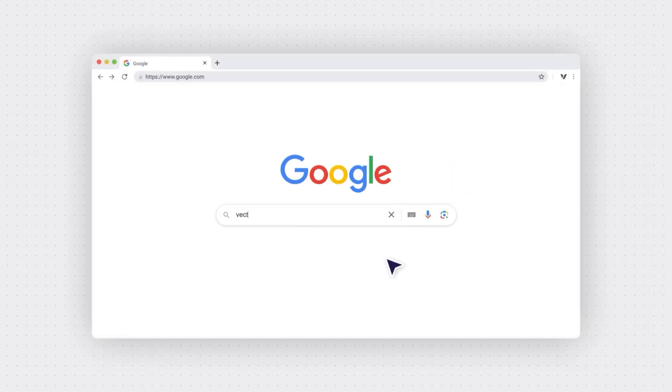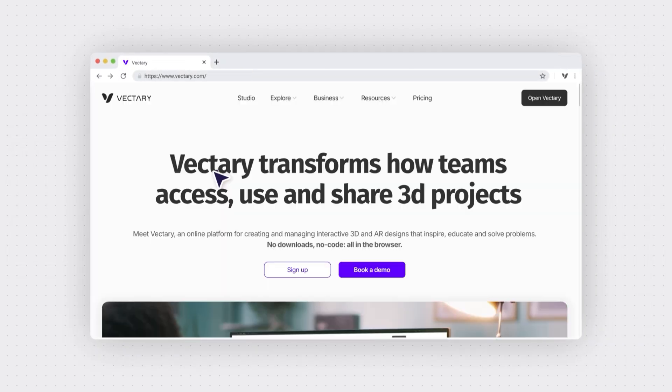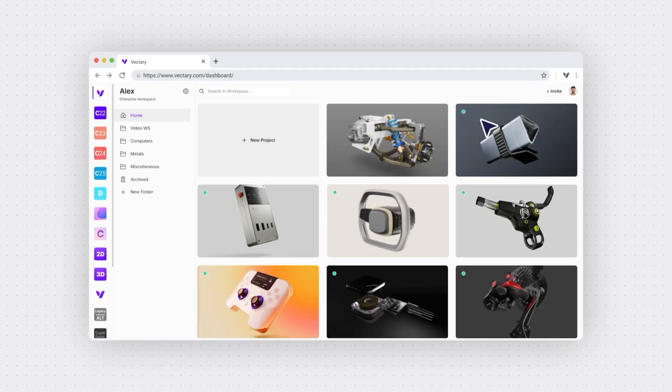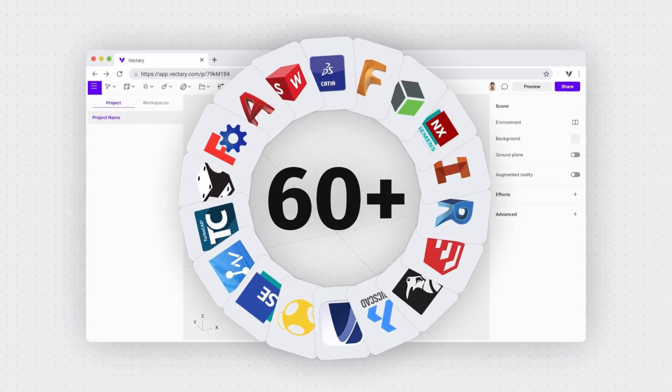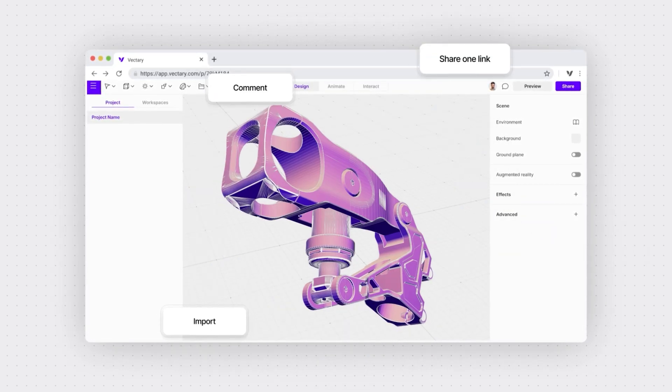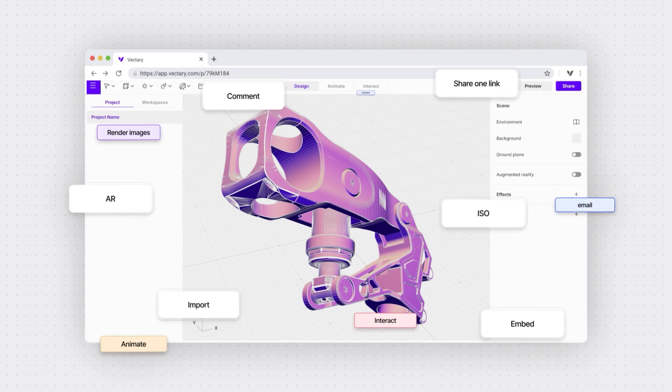Enter Vectory, a collaboration platform transforming how teams access, use, and share 3D designs. By supporting export files from more than 60 platforms, Vectory integrates seamlessly into any 3D workflow.